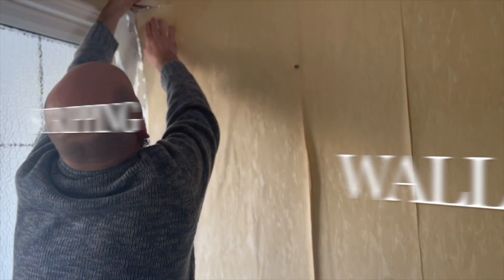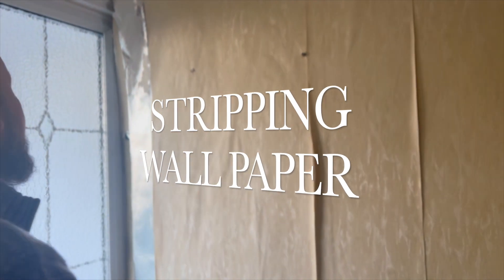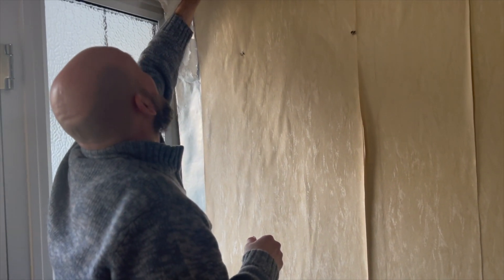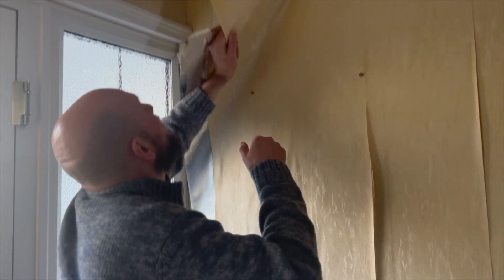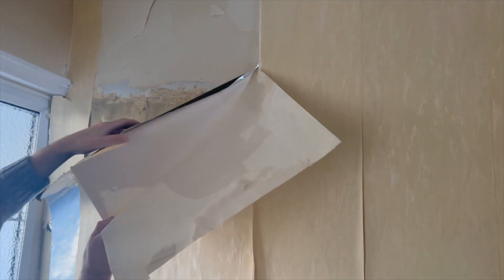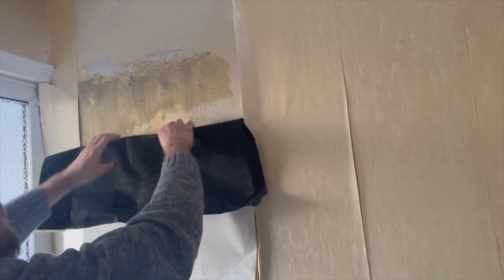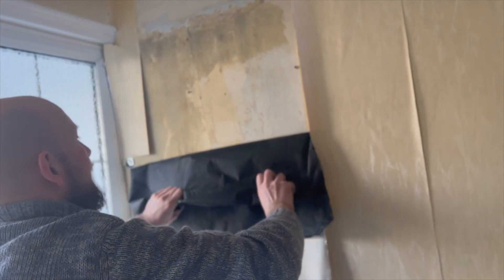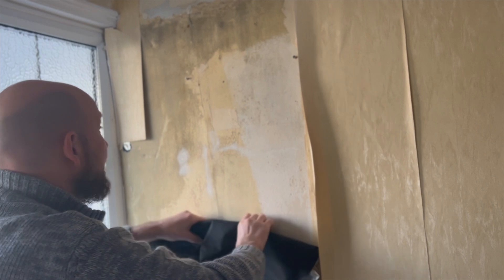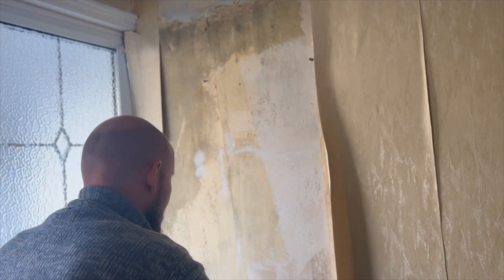We're taking the shower curtain down and getting rid of it at last. There's a silver thing underneath that's just peeling off — oh it's sticking a bit!